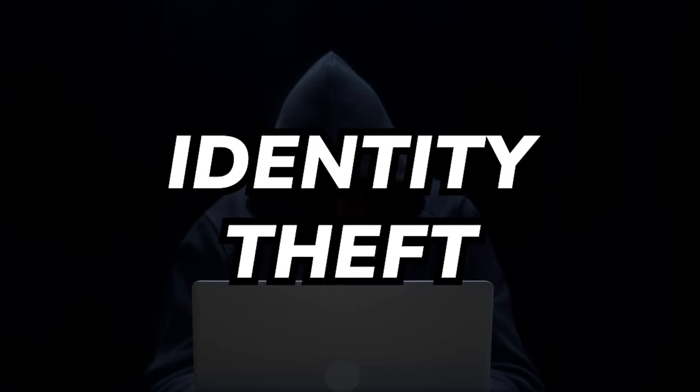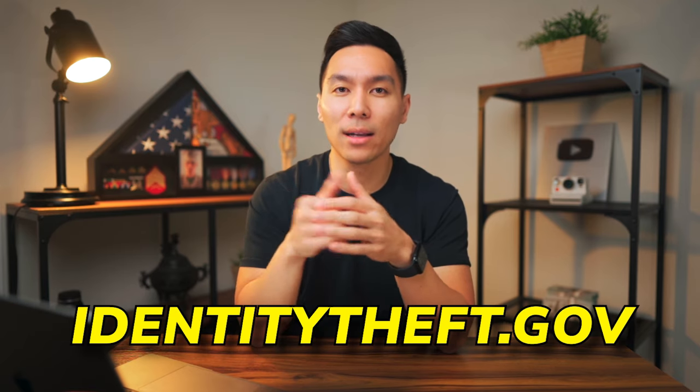Now let's go over the third method — what to do if you dispute via phone, mail, or online and still get a no. If you have unauthorized hard inquiries, this is where you want to file an identity theft report through identitytheft.gov.